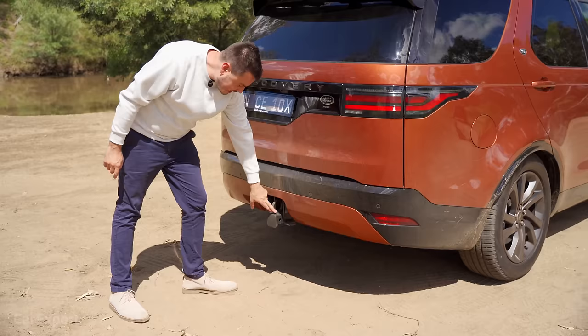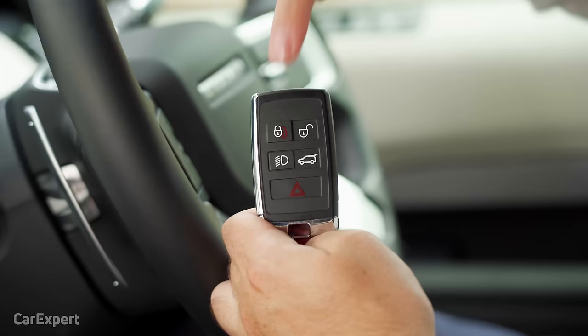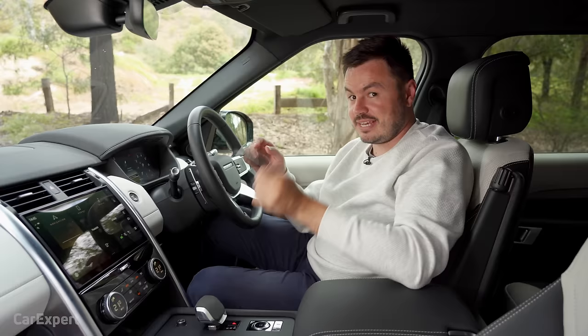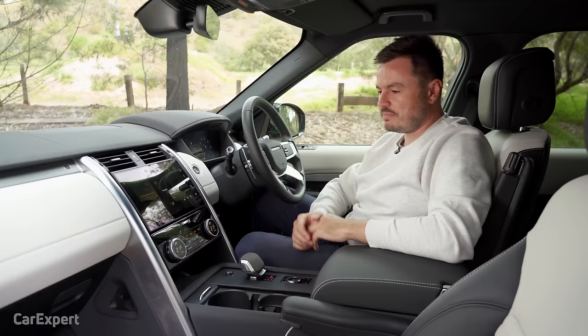We're inside the Discovery. Let's start with the key — you've got lock, unlock, lights, boot, and panic. On the back is the Land Rover logo. It's a proximity sensing key, so it stays in your pocket, and then once you're inside you've got the start button up the top there.